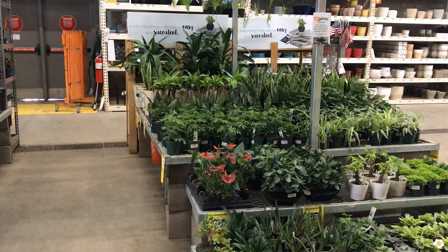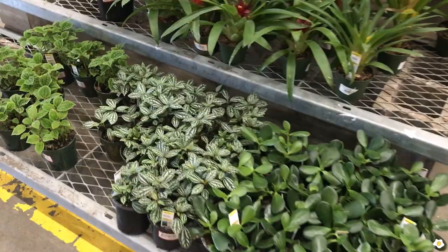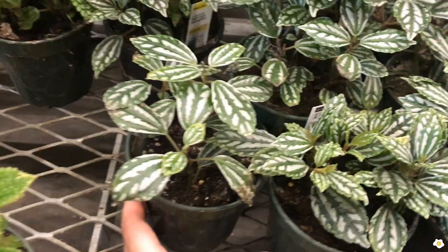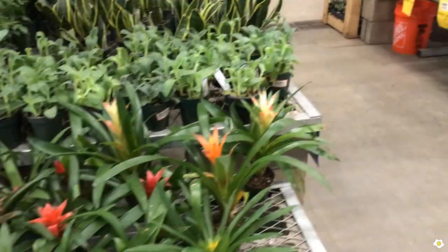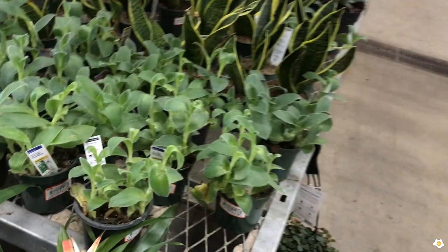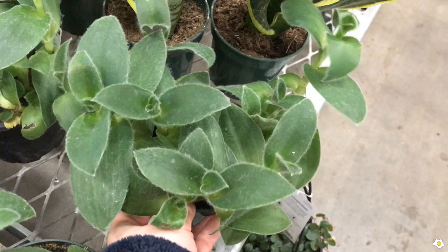On the other side, they have some Pilea — so pretty. Let's check the price. This one looks so healthy. $4.98. This one is $4.98 as well. If you are not ready to commit to an eight-inch hanging Tradescantia, you can get a smaller one here for $4.98 as well. This one looks a little sad, but this one is pretty healthy. They are a fast grower — you don't really need a six or eight-inch pot. Just give it a summer, it will surprise you.